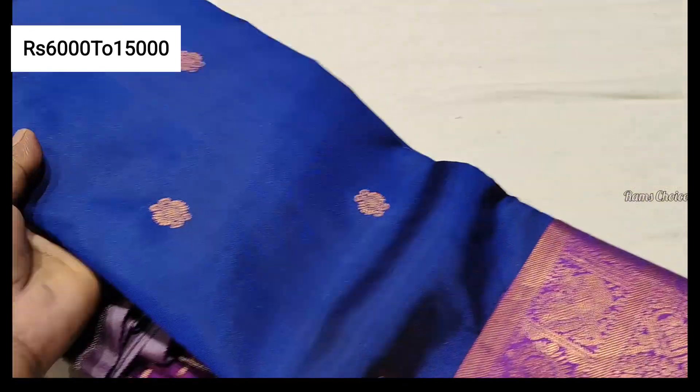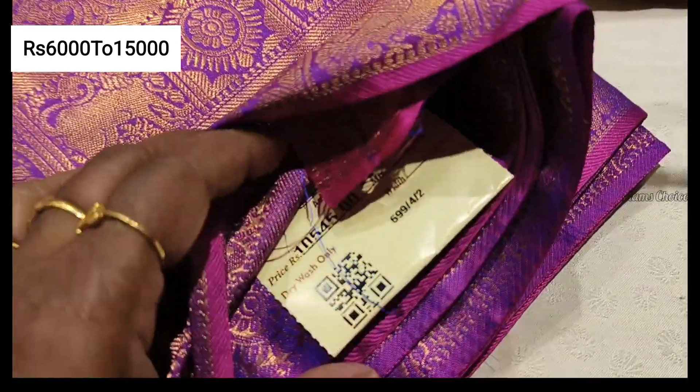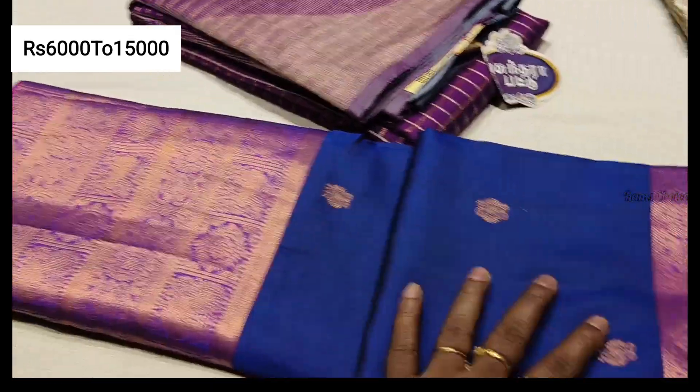This is the royal blue color — long border. This is the 13,000 range. These are heavy designs.